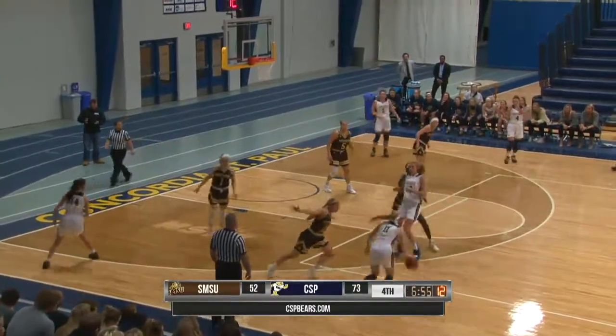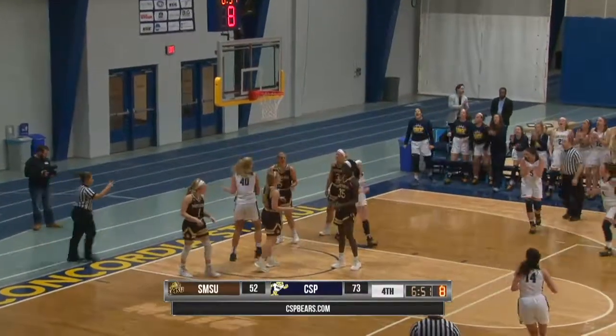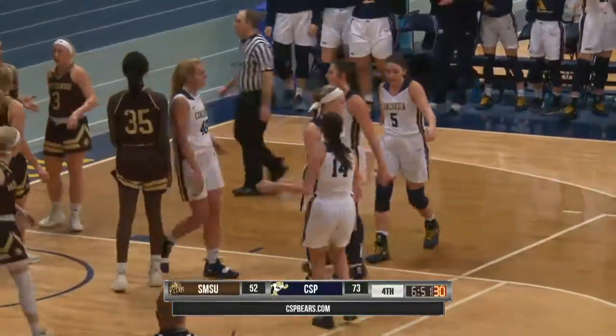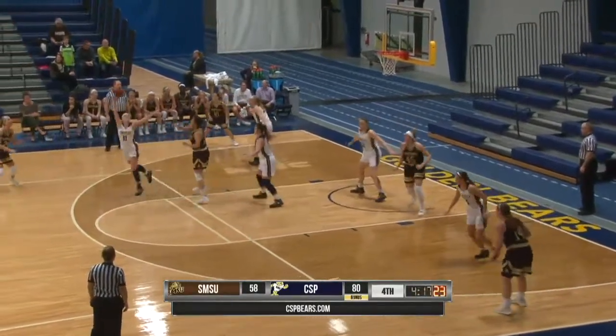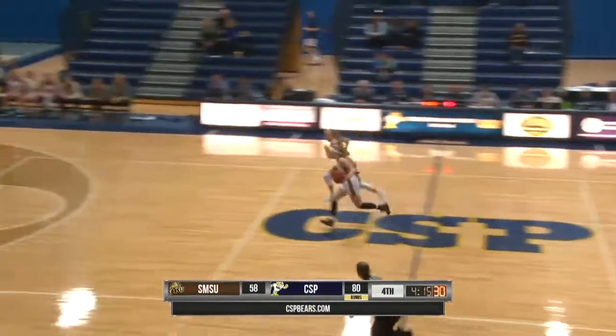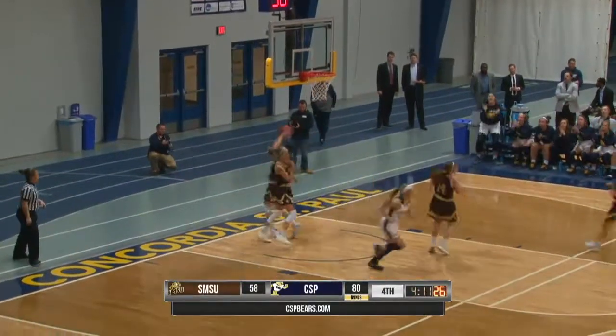Outside for Schmidt, under seven minutes left now. That is such an effective pick and roll — Dorr and Anna Schmidt working hard together, and Schmidt gets the bucket and one. All cylinders firing, which is why they have 80 points right now. Hutton, Schmidt gets another steal. She'll attack Baxter one-on-one, decelerates and lays it in.